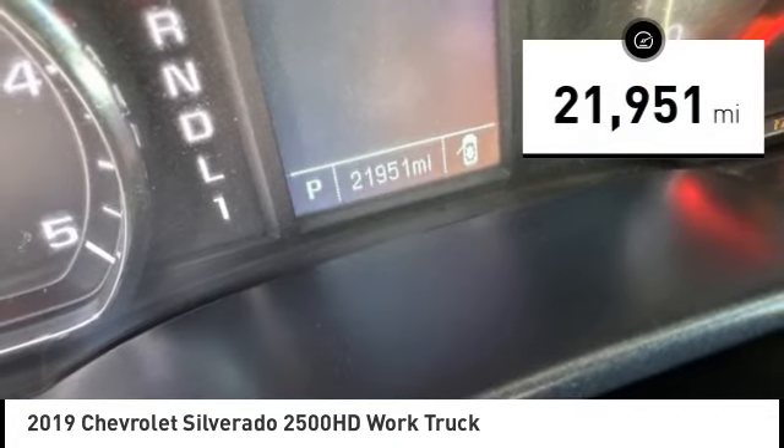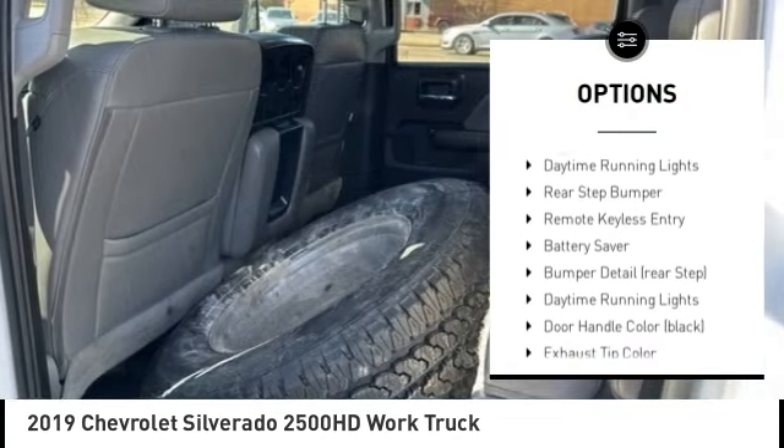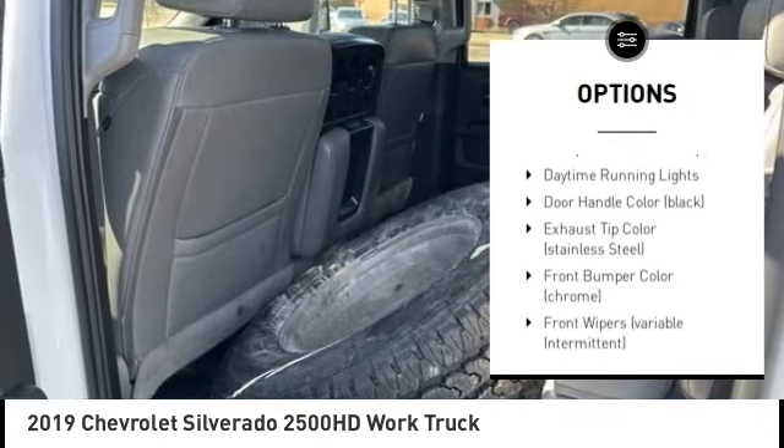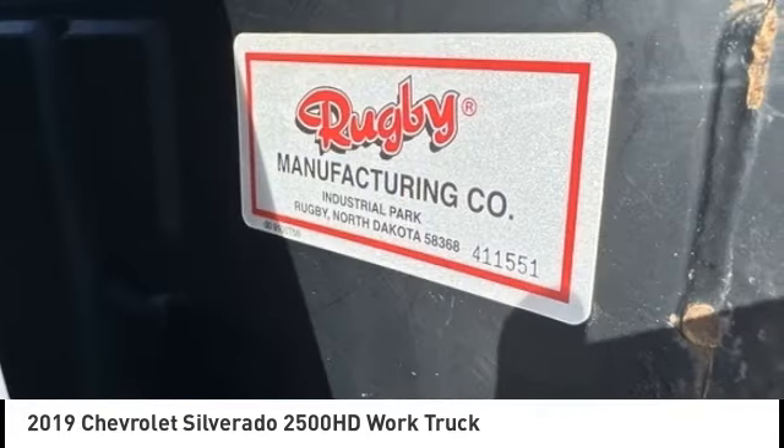Here are some of this vehicle's great options: tire pressure monitoring system, electronic stability control, brake assist, traction control, stability control, roll stability control, and daytime running lights.